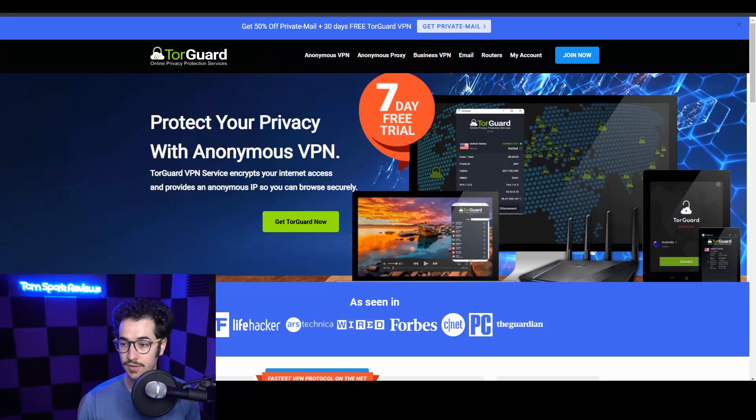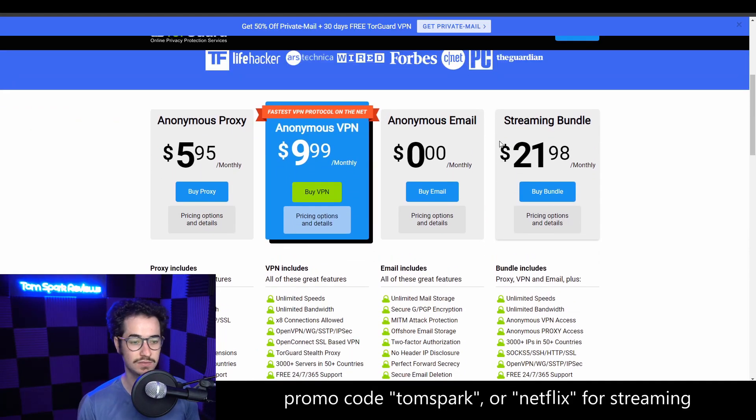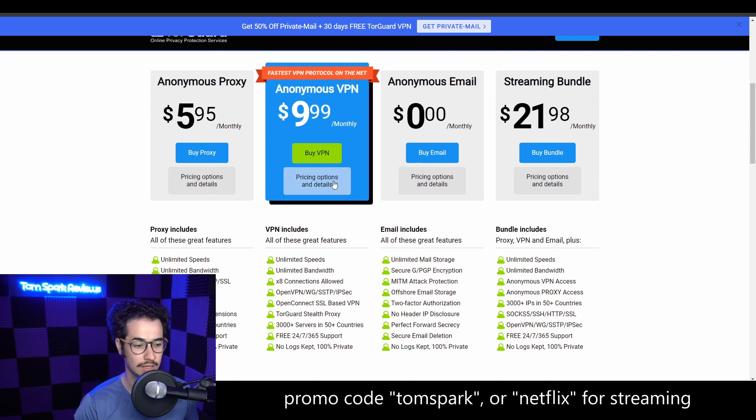First up, we're talking about TorGuard VPN. TorGuard is a very well-priced VPN because of their very generous promo codes — probably one of the best deals on the internet, with codes that are 50% off and they pretty much last all the time. Cut the prices in half and you get a lot for that money: eight simultaneous connections, which is much more than a lot of VPNs, an included proxy you can use for torrenting, no logs, and really good speeds — some of the best in the industry, especially for downloading torrents.